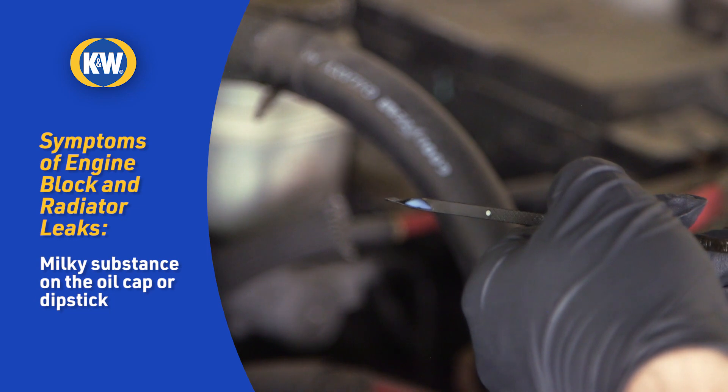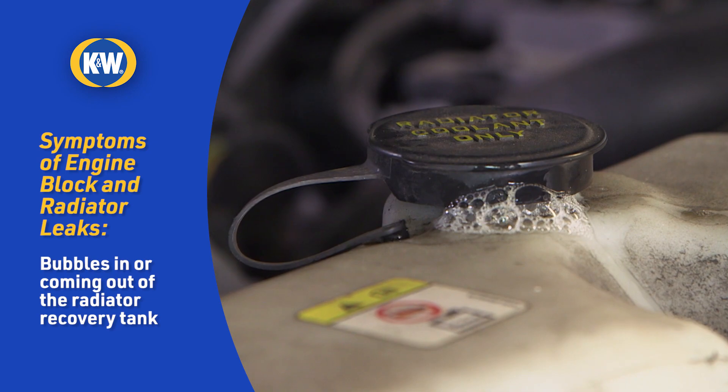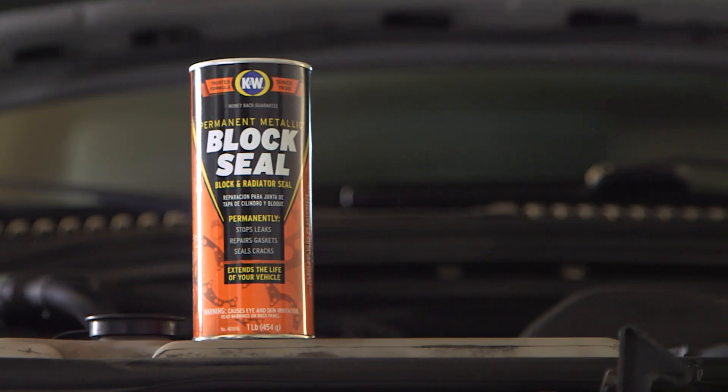Other symptoms include a colored liquid dripping on the passenger floor from under the dash, a milky substance on your oil cap or dipstick, or bubbles in the radiator recovery tank, sometimes seen coming out from under the recovery tank cap. K&W Block Seal can help.